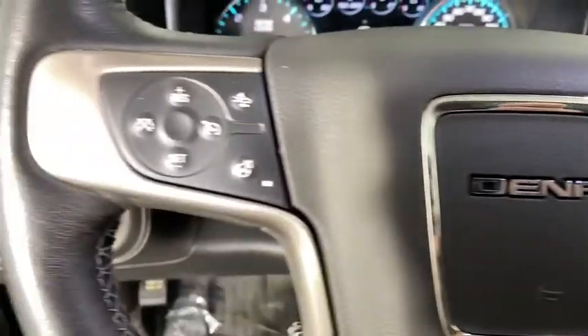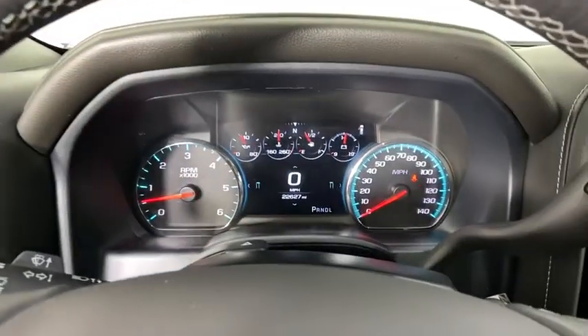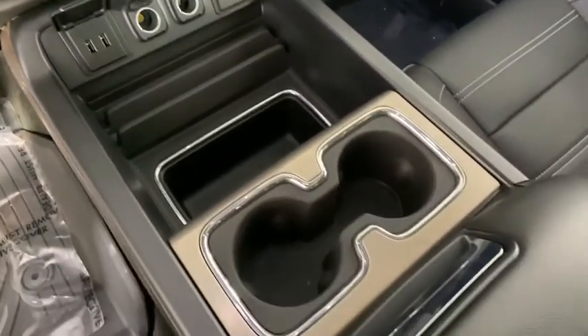One owner, chrome mirror caps, power steering, four-wheel disc brakes, center armrest, universal garage door opener, rear window defroster, compass, heated steering wheel, CD player, fog lights, trip computer.